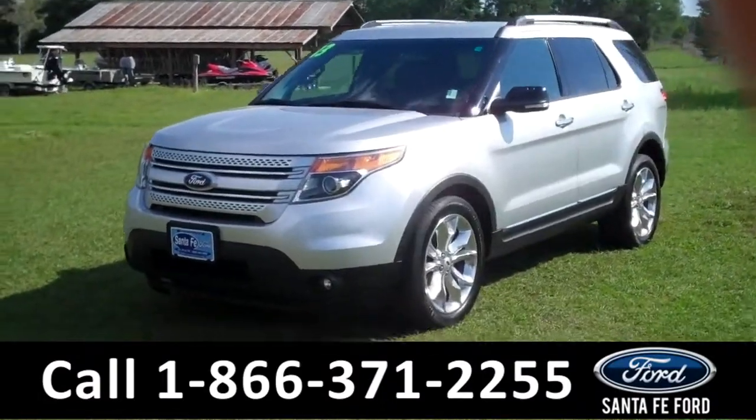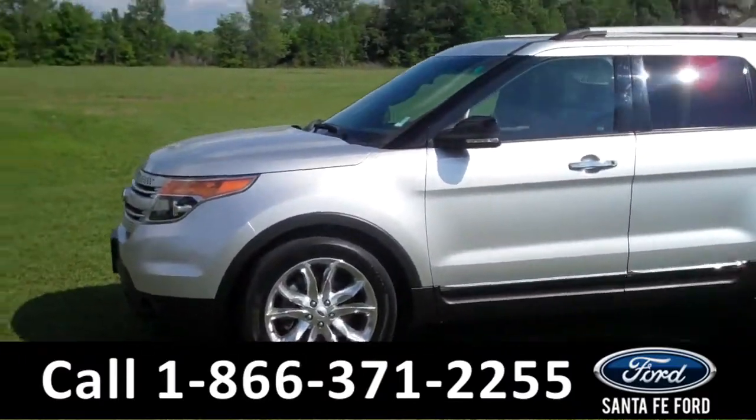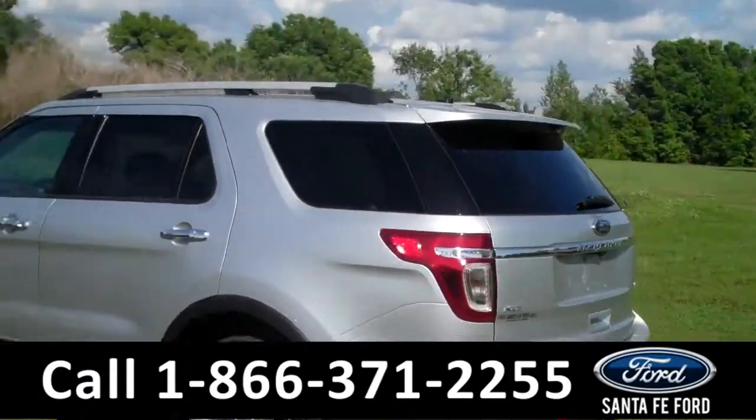This 2013 Ford Explorer XLT has a V6 engine and the remainder of its bumper-to-bumper warranty. It also has fog lights, roof racks, a spoiler, and it's a flex fuel vehicle.